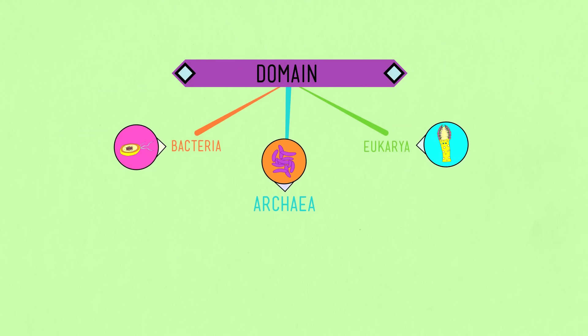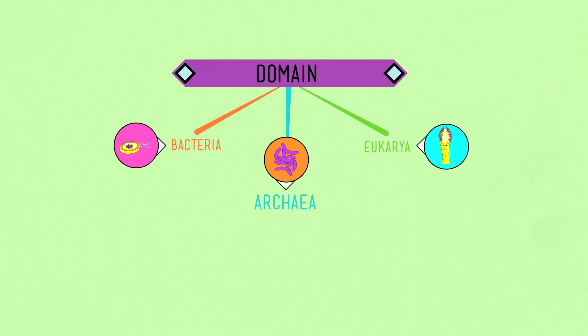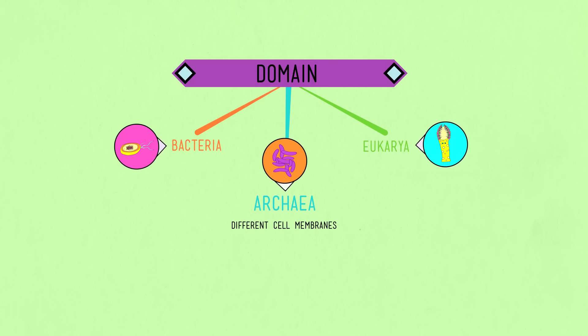Archaea are more closely related to eukaryotes — and yes, thus, to me and you. They have totally different cell membranes, and the enzymes they use to make RNA, their RNA polymerase, is much more like ours.